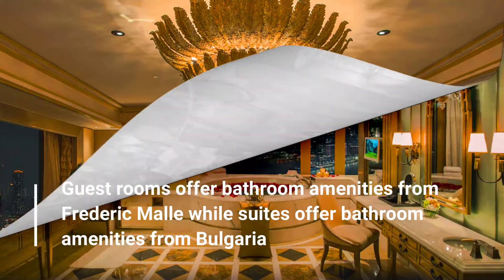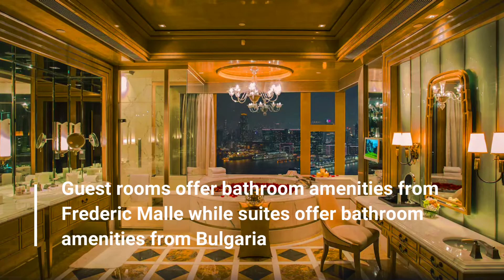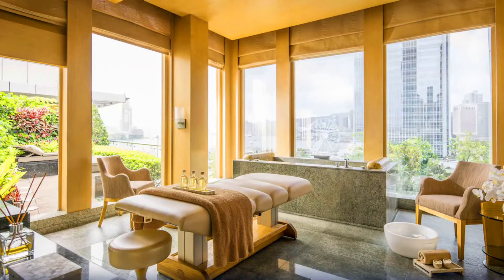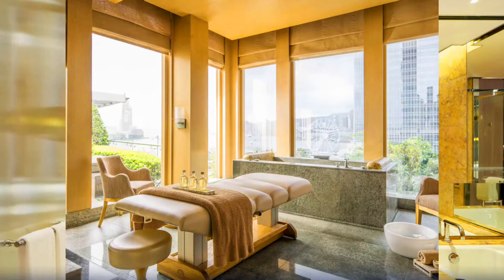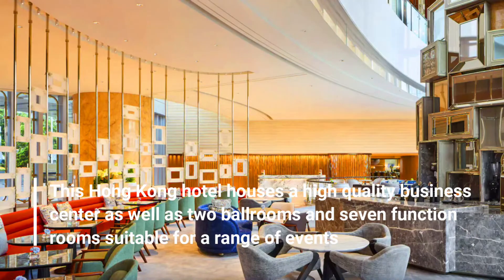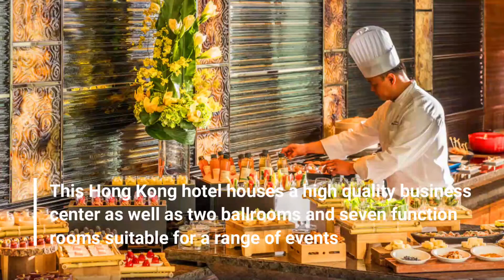Guest rooms offer bathroom amenities from Frederik Mala while suites offer bathroom amenities from Bvlgari. This Hong Kong hotel houses a high-quality business center as well as two ballrooms and seven function rooms, suitable for a range of events.